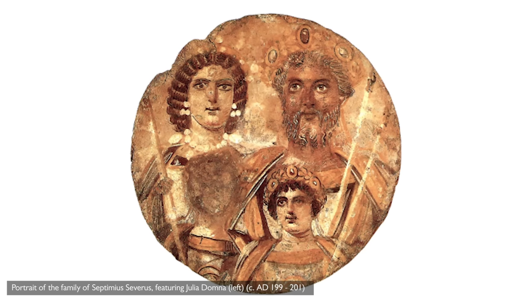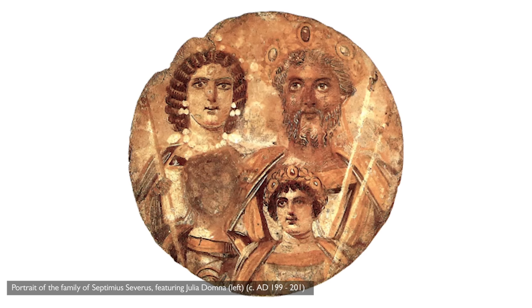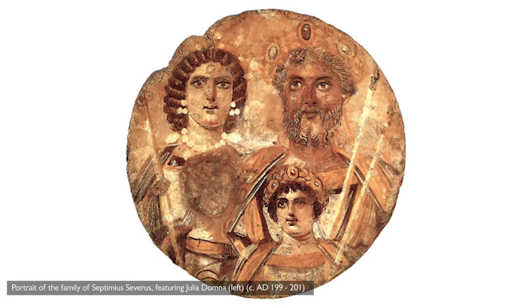Tell me about the Roman look we're going to recreate today. Well, the Roman Empire was big and existed for a long time, so we decided to take a starting point: a woman called Julia Domna. She was the wife of Emperor Septimius Severus in the third century AD, and we're going to be creating a Roman-style look on our beautiful model Sarah.